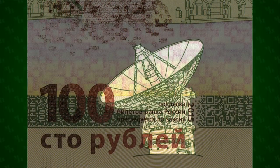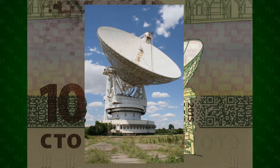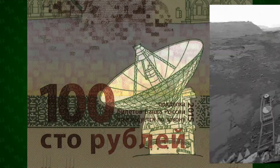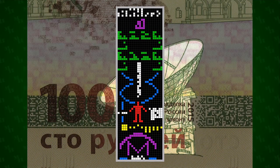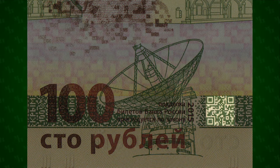At the bottom of the reverse is the Yevpatoria RT-70 radio telescope, built in 1978. At 70 meters, it's one of the largest radio telescopes in the world. It participated in the Soviet Venera program in the 1980s, which sent back photos of the surface of Venus. More recently, it's been involved with sending signals to other stars. To the right of the telescope is a QR code that links to the Central Bank of Russia website for the banknote.